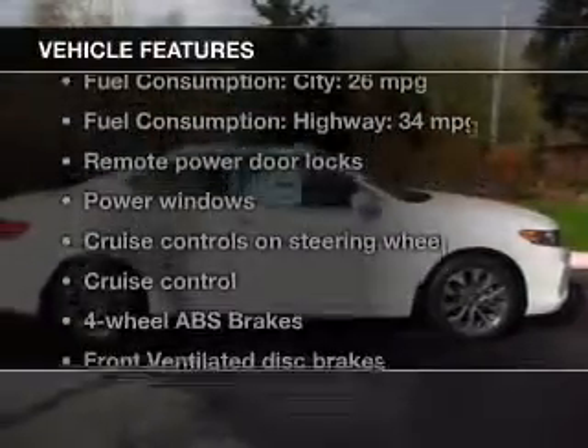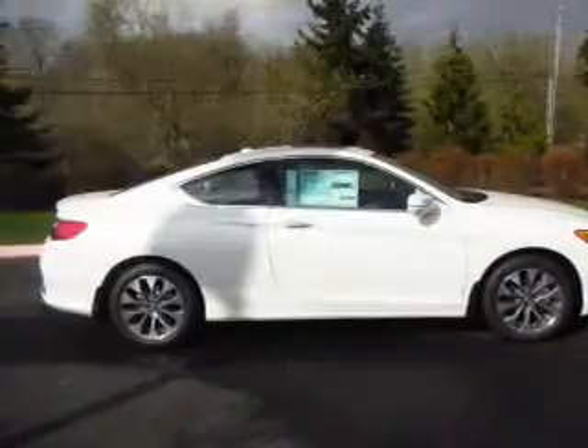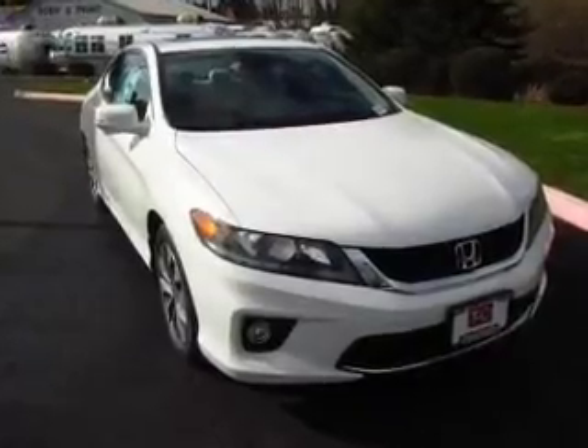And with these notable features, you won't want to miss out on the opportunity to own this amazing ride: leather seats, power door locks, power windows, cruise control, Bluetooth wireless, AM-FM stereo with CD player, and satellite radio.